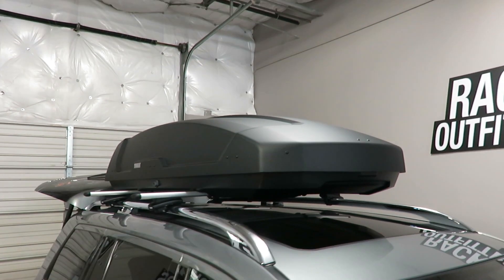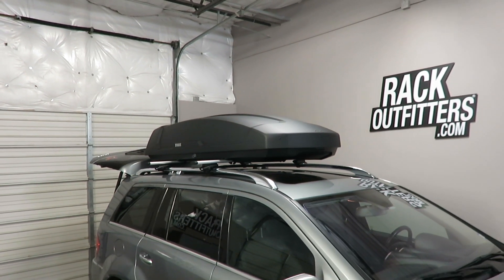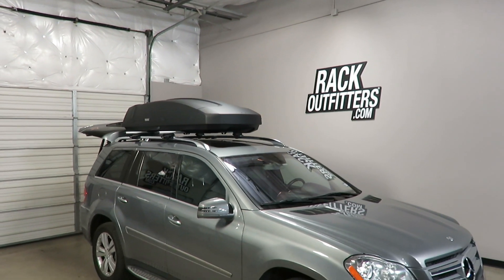This product and the full line of Thule products are available at rackoutfitters.com. Please see the description for a link to purchase.